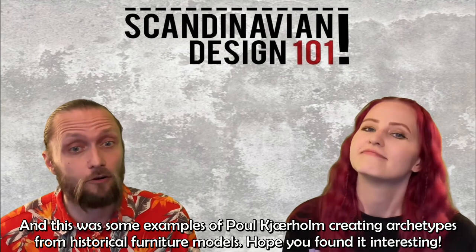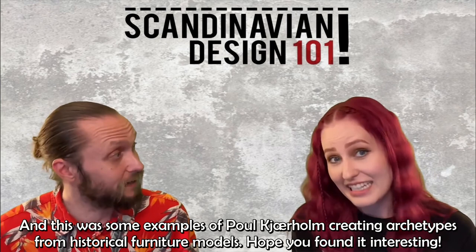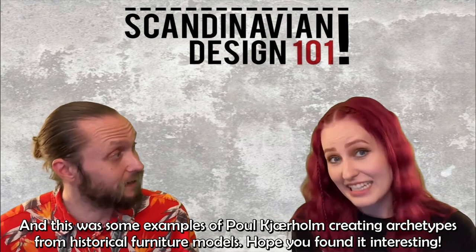And this was some examples of Paul Kärholm creating archetypes from historical furniture models. I hope you found it interesting. If you did, please click thumbs up, and subscribe and follow us on Instagram — we are called Scandinavian Design 101.